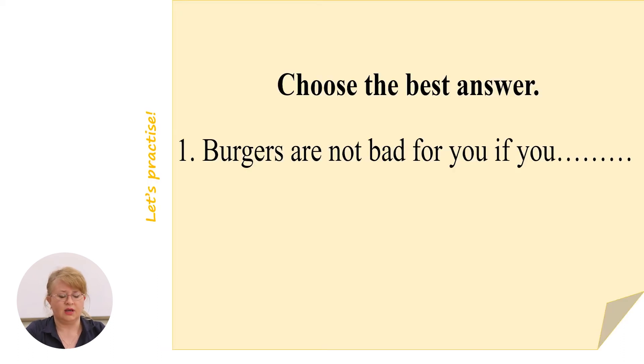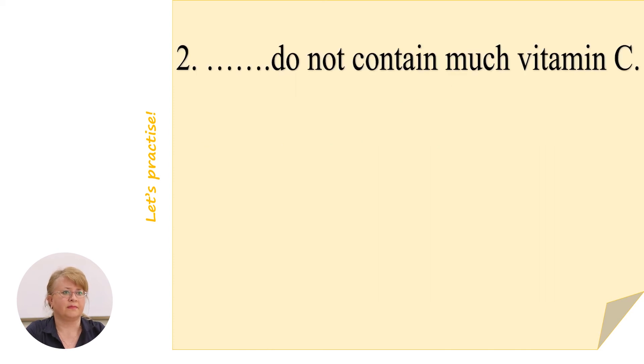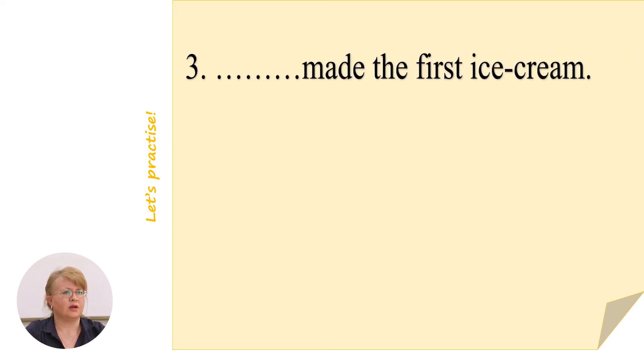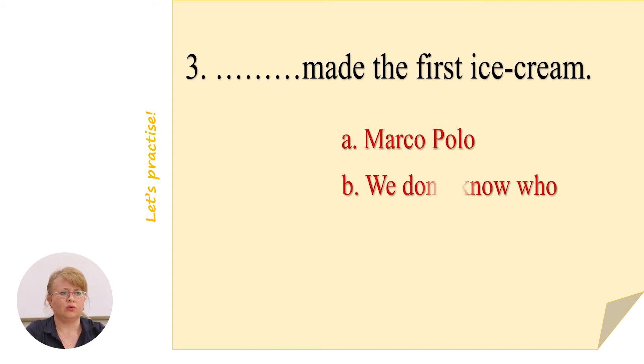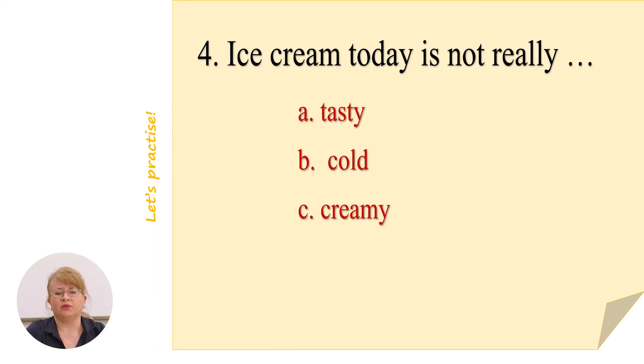I'm sure you understood the text and you are ready now to choose the best answer. Burgers are not bad for you if you eat lots of fruits and vegetables — that's right. Chips do not contain much vitamin C. Who made the first ice cream? It was Marco Polo. Ice cream today is not creamy — it contains almost 1% of cream.